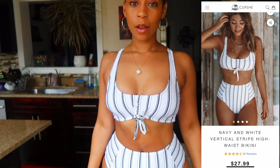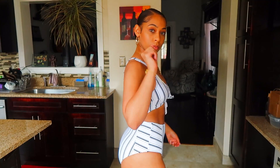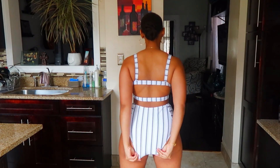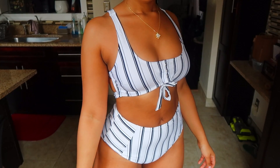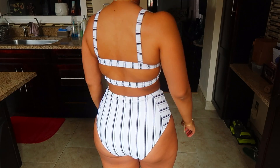We're pulling out another high-waisted bikini — one, two, three, four, five, too many margaritas and now we're bloated, so this is perfect. It's called the navy and white vertical stripe high-waist bikini. Perfect, comfortable. This is a large — all these high-waisted ones I got in a large, they're super stretchy. If you're thick you'll be able to fit these, no worries at all. The bottoms are full coverage so no cheeks popping out. I like that the front has a little tie and the two straps in the back add a little design. We love a good striped swimsuit. Simple but super cute.